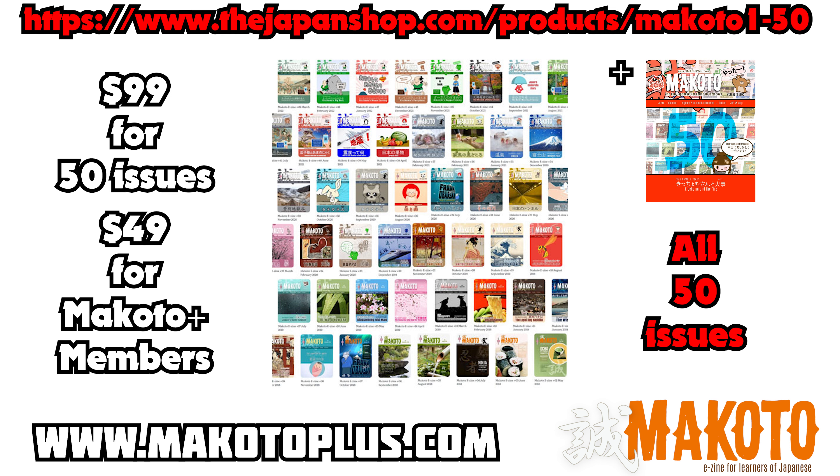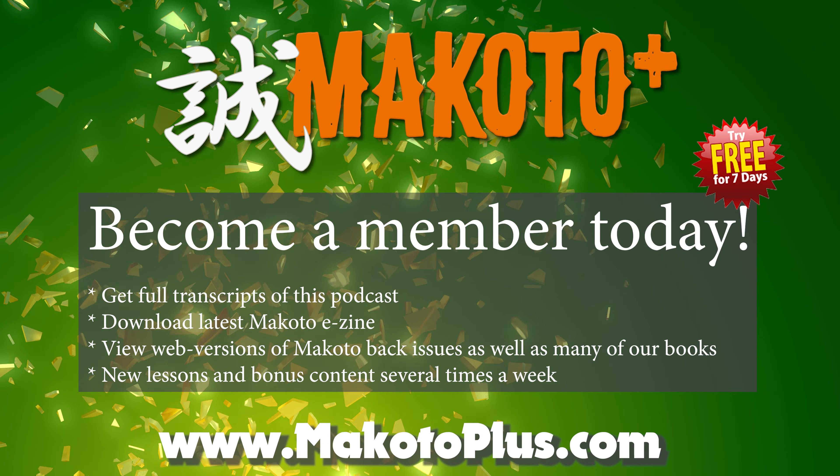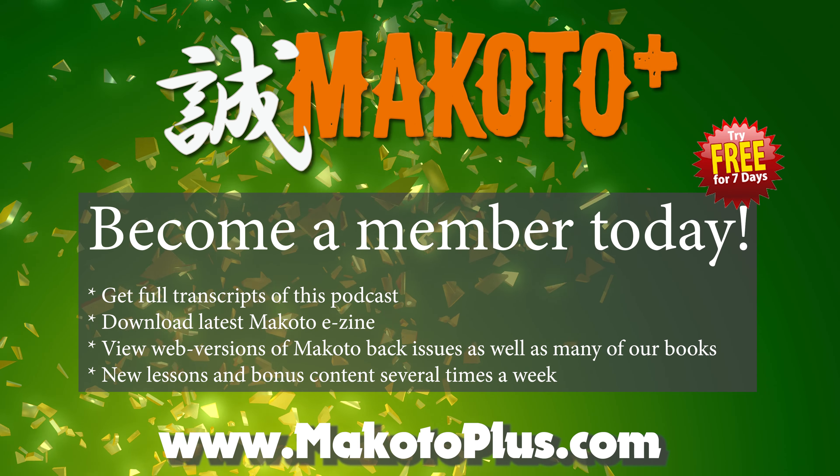Also, for a very limited time, we're offering all 50 issues for a discounted price of only $99 — that's only $2 an issue. Or, if you're a Makoto Plus member, check the members area for a 50% off coupon and get all 50 issues for $49.